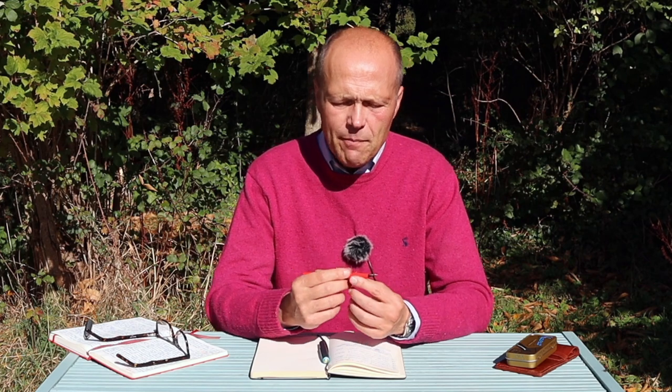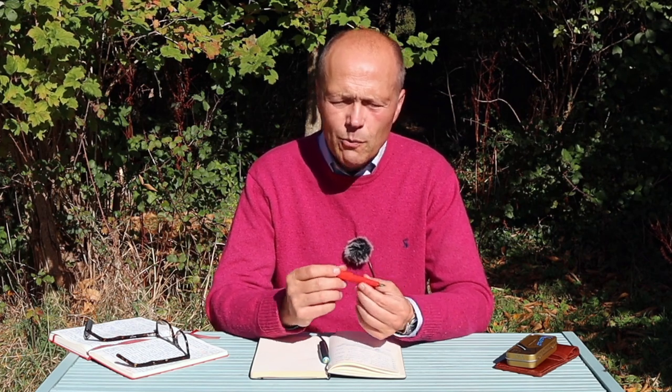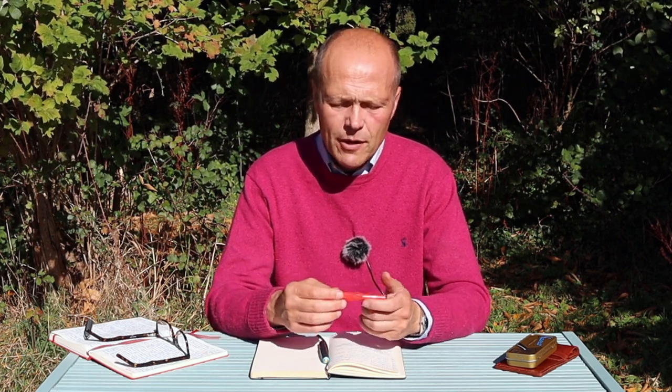Their motto is 'small in the pocket, big in the hand,' and I would echo that entirely. This little plastic Kaweco Sport I've been using for about three years. It's got a medium nib on it, ideal for your daily activities and a perfect little writer. Being made of plastic, it only costs £20, so you don't really worry too much about it.